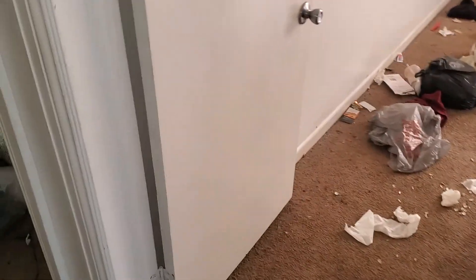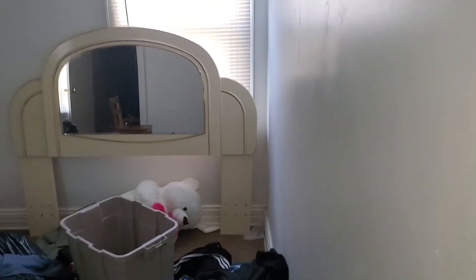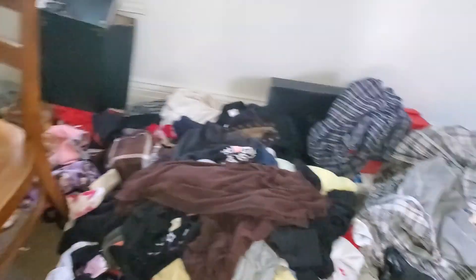Bedroom one, back: remove the carpet, clean out all the trash, paint all the walls and all the trim. Two blinds. Caulk and trim where needed. Clean out the closet, paint inside the closet, paint the doors.